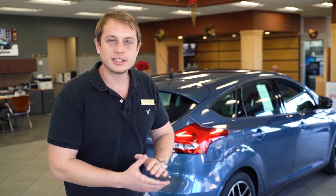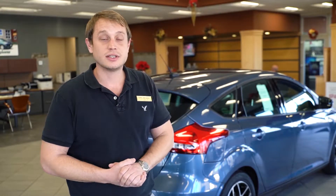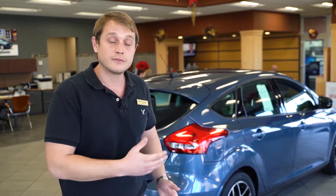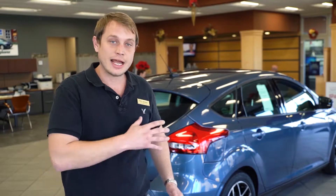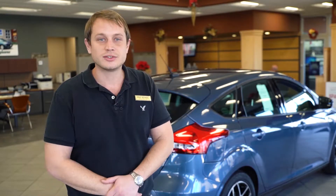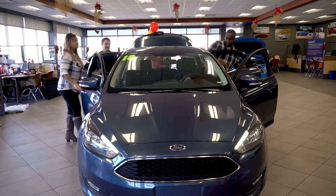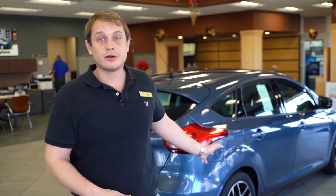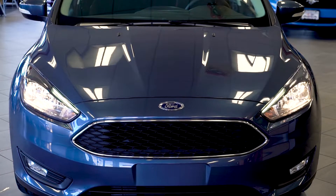One of the great things about these Focus is how nimble they are, how easy they are to drive, and also how comfortable they are on the highway. Kind of a happy medium, not too small, not too big, so you and your friends can pile in and get you where you got to go. One of my favorite things about them is how easy they are to get in and out of parking spots.